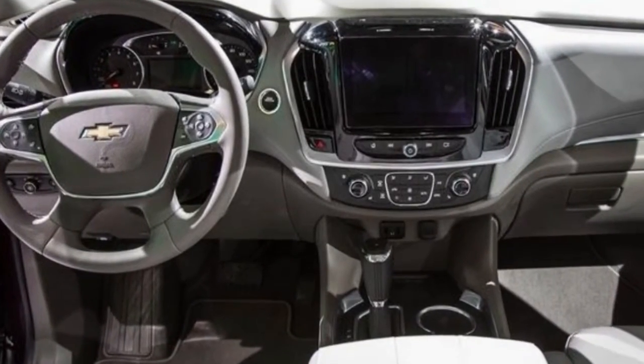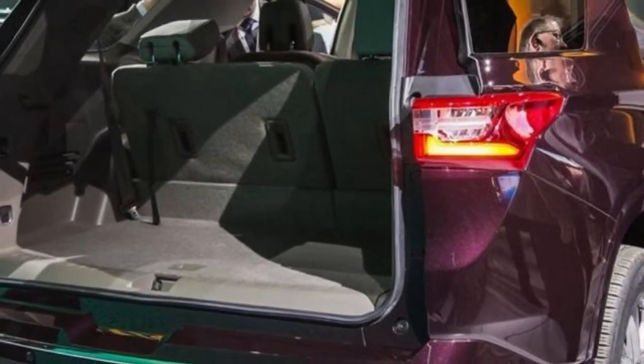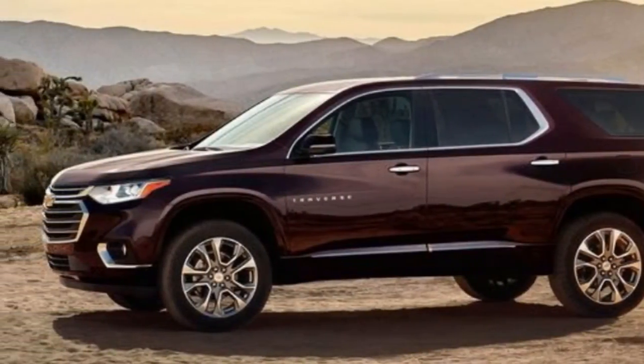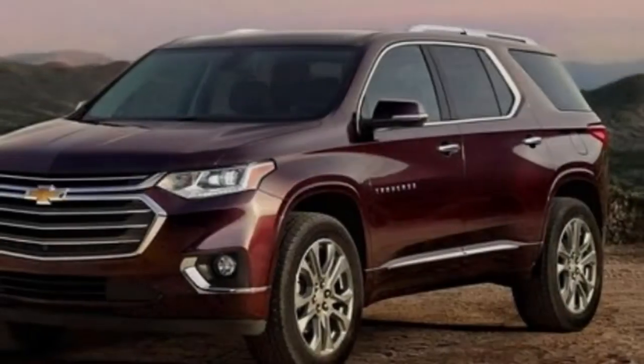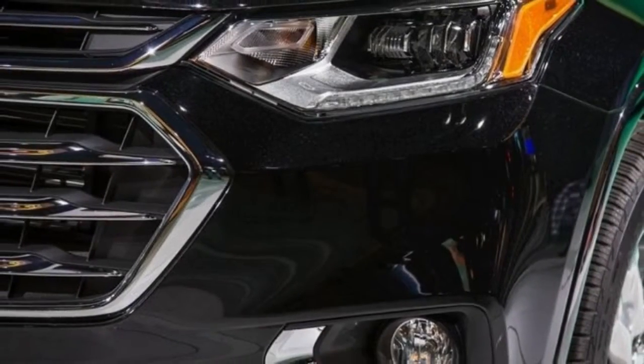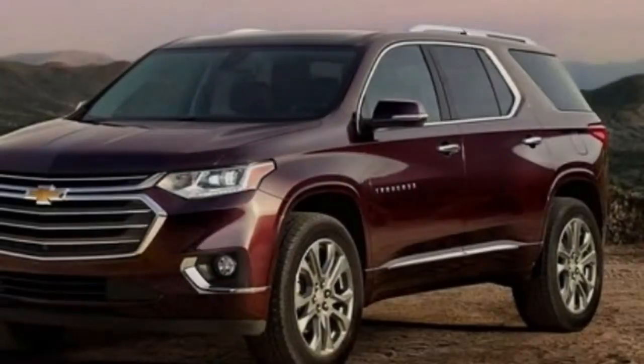Chevrolet's designers have wrapped the 2018 Traverse in sheet metal that embraces a more squared-off look than its predecessor. The new front end, with a large hexagonal grille flanked by slim headlights, mirrors that of the smaller 2018 Chevy Equinox. A body-color C-pillar separates the side glass area for a more upright, truck-like profile, and the rear is similar to that of the Acadia, yet with different taillights.